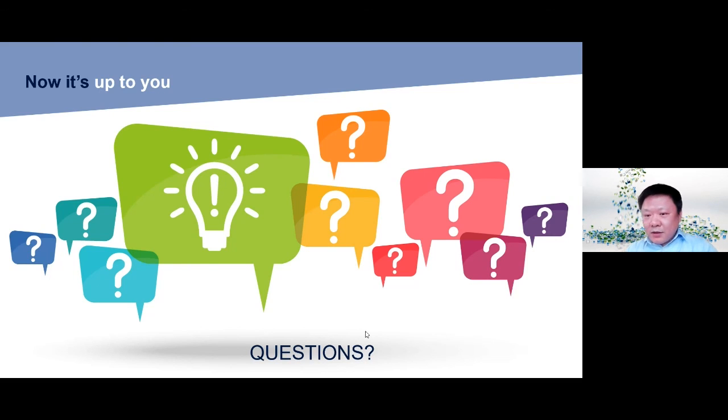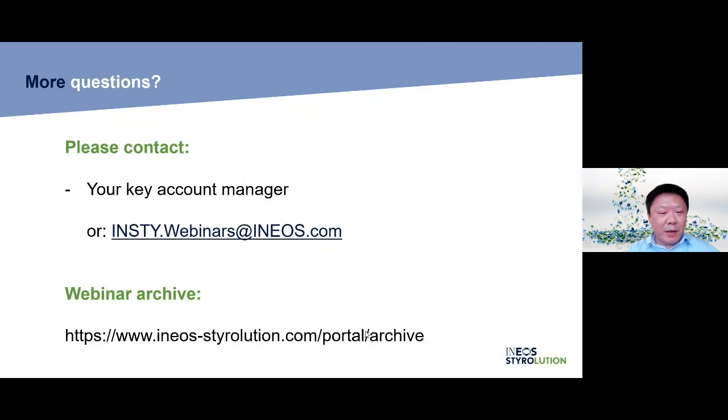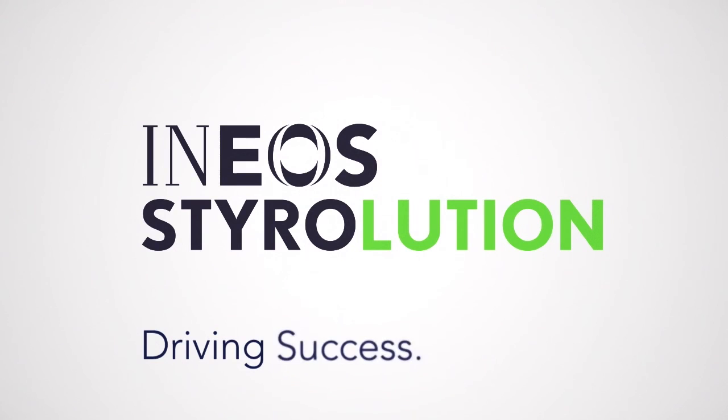Time is running fast. If your questions were not answered today, you can approach our account manager or drop a message at our webinar email address shown on the pages, and we will get the relevant department to answer your question shortly. Thanks again for your participation today. Hope to see you again in other Ineos Styrolution webinars. Bye bye. Big success together.